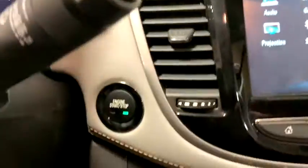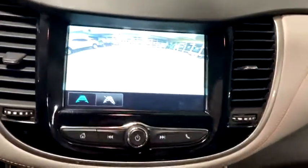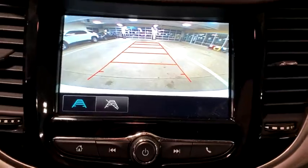Traction control, stability control, dual airbags, power steering, driver and passenger airbag, cruise control, anti-theft security system, four-wheel disc brakes, keyless start, trip computer, power windows, clock, compass, electronic stability control.